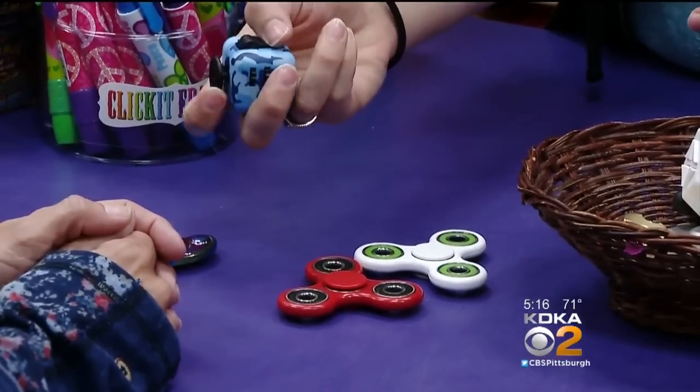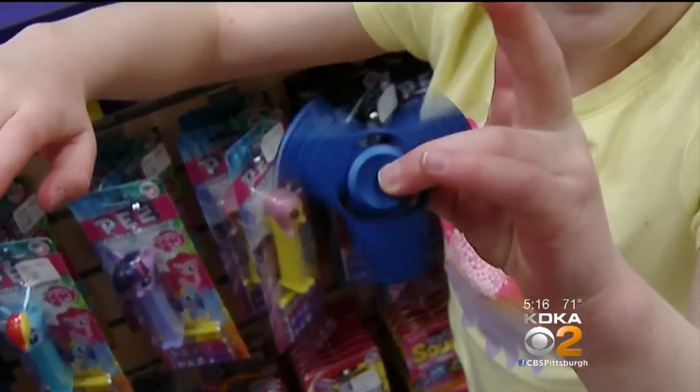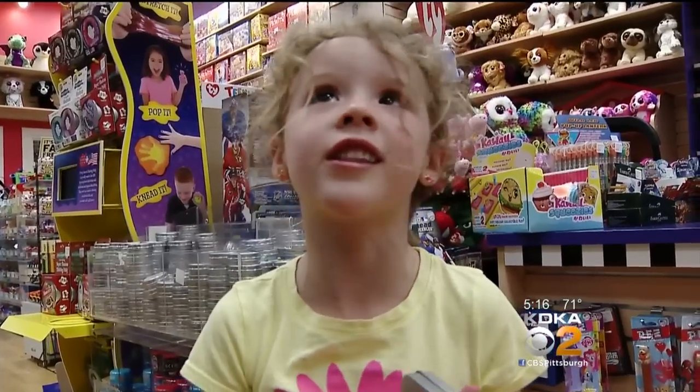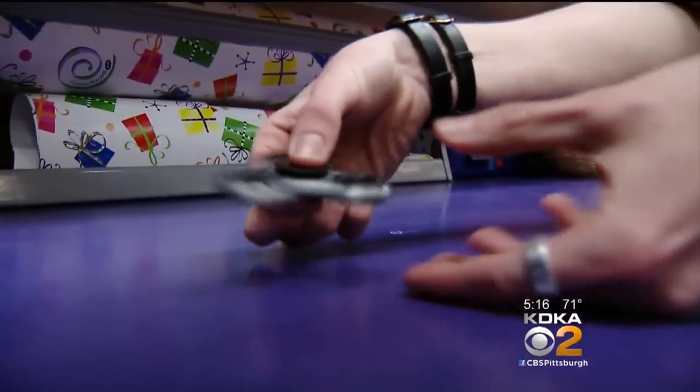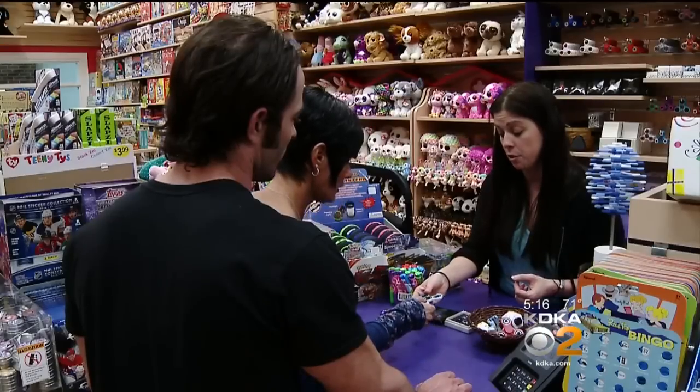The spinner is a follow-up to the fidget cube. It's easy to learn — all you have to remember, just do it with your thumb. As with any fad, every kid wants one at the same time, driving parents a little bit crazy, looking at store after store after store and not finding anything.